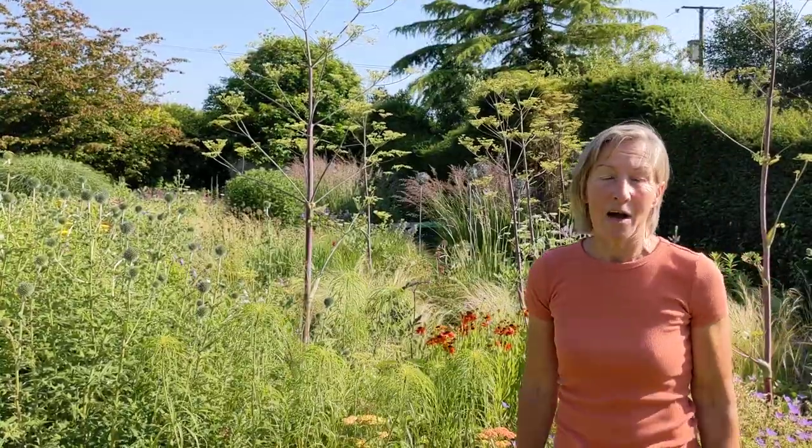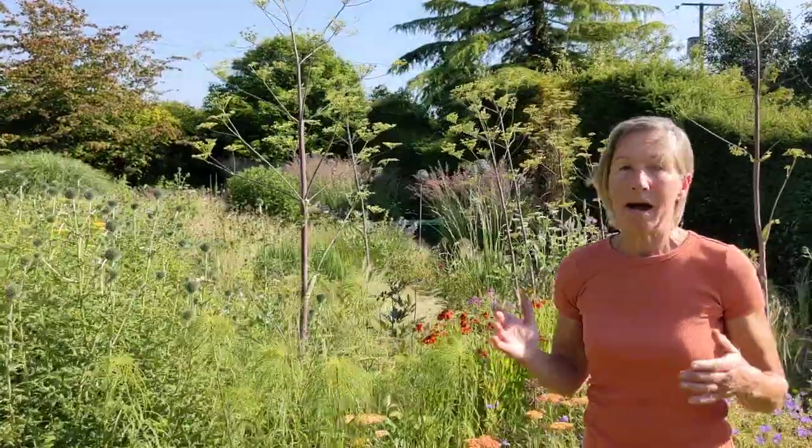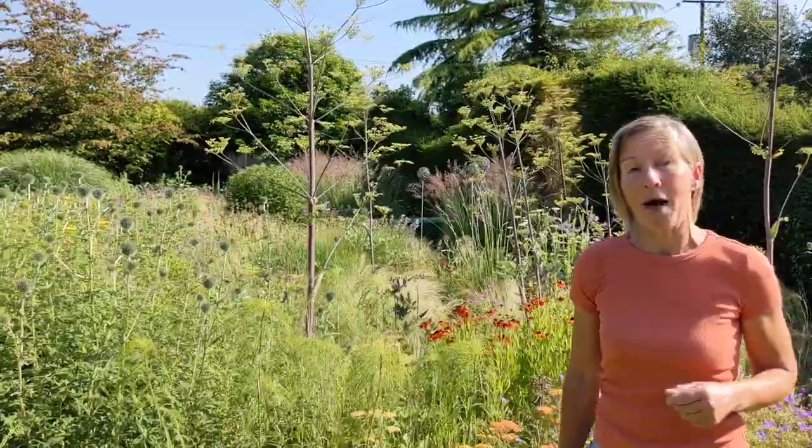Hi, I'm Sue Beasley and I run Bluebell Cottage Gardens in Cheshire. Location wise, we're about five miles from the junction of the M56 and M6, just to help you get your bearings.